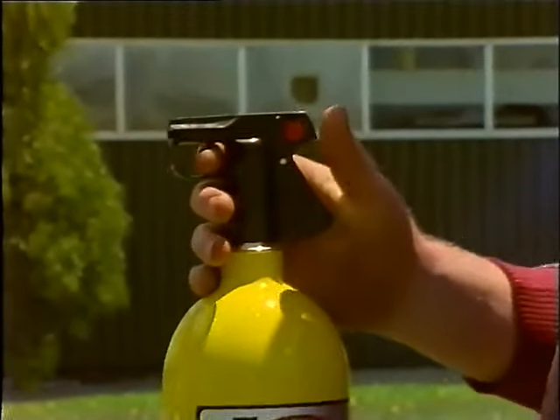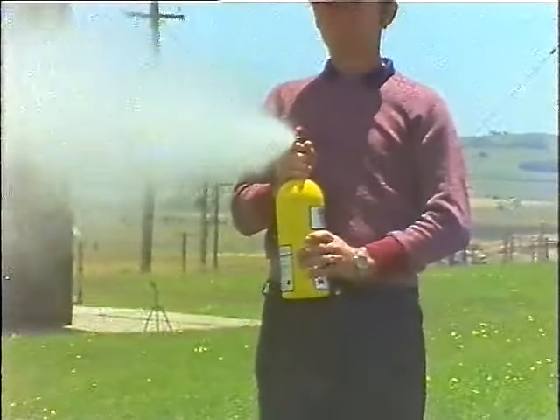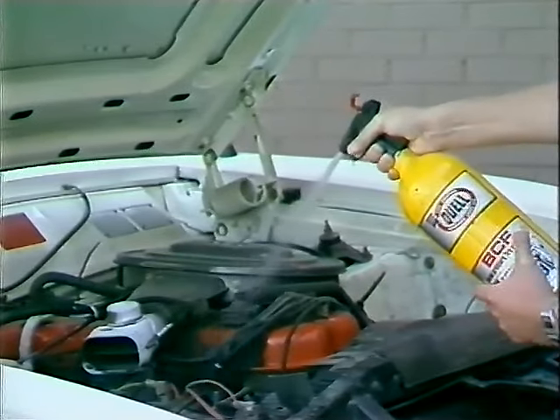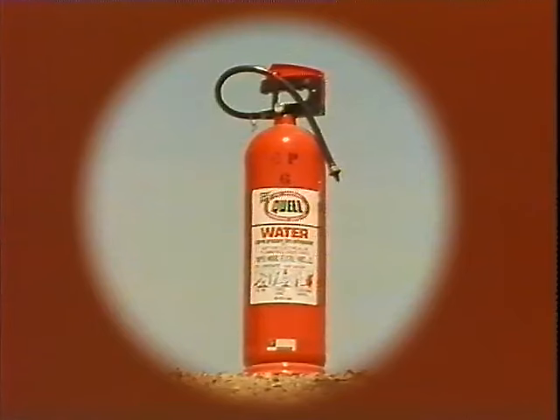The BCF extinguisher contains a vaporizing liquid under pressure. To operate, simply push up the thumb catch and squeeze the handle while aiming at the base of the fire. Fumes are given off by the chemical and are liable to be dangerous if inhaled. The stored pressure water extinguisher is red and contains only water. It will operate for approximately one and a half minutes. It is suitable on wood, coal, and paper fires, and is dangerous if used on electrical fires.